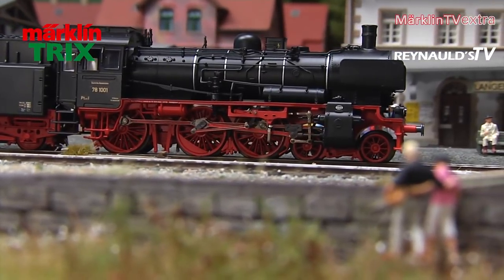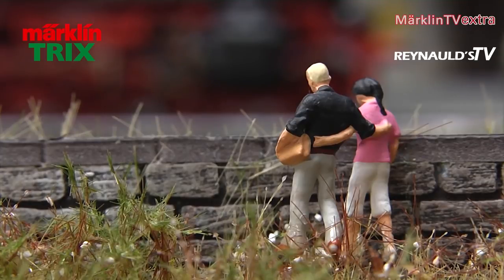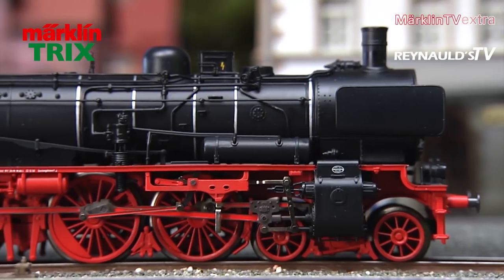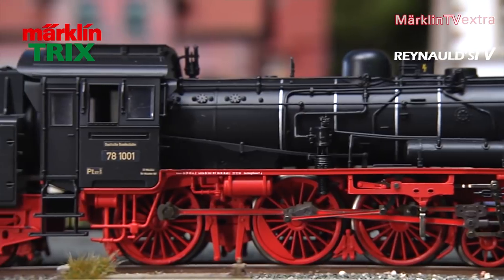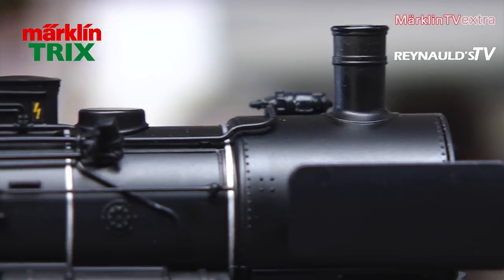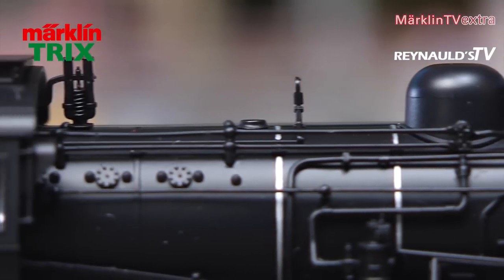The compact tender locomotive handles beautifully. The model depicts the prototype engine as it looked in 1951. In those days the engine was based in Munich in southern Germany. In the course of the following years it was transferred to Lindau and Augsburg. It was retired in 1961. Luckily, its career in model scale still has a bright future ahead.